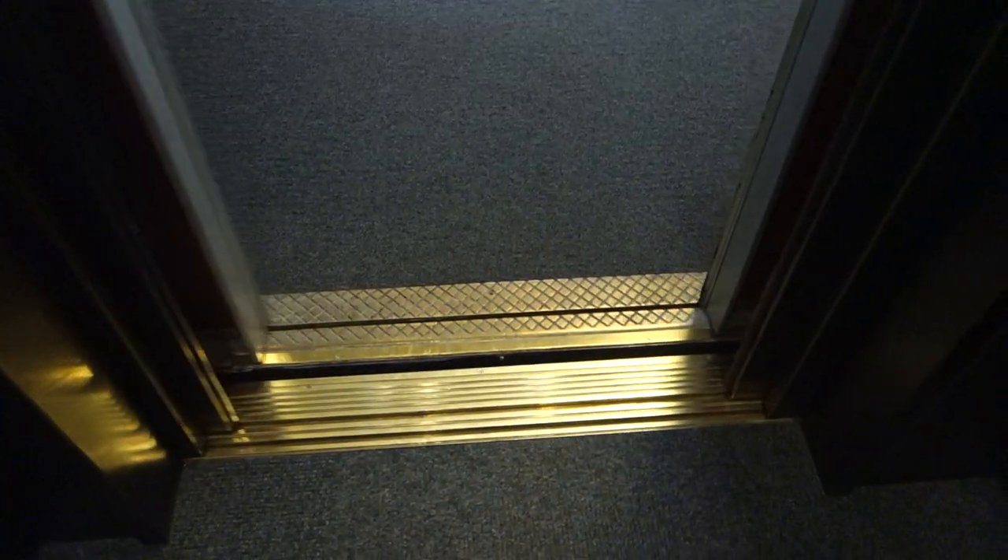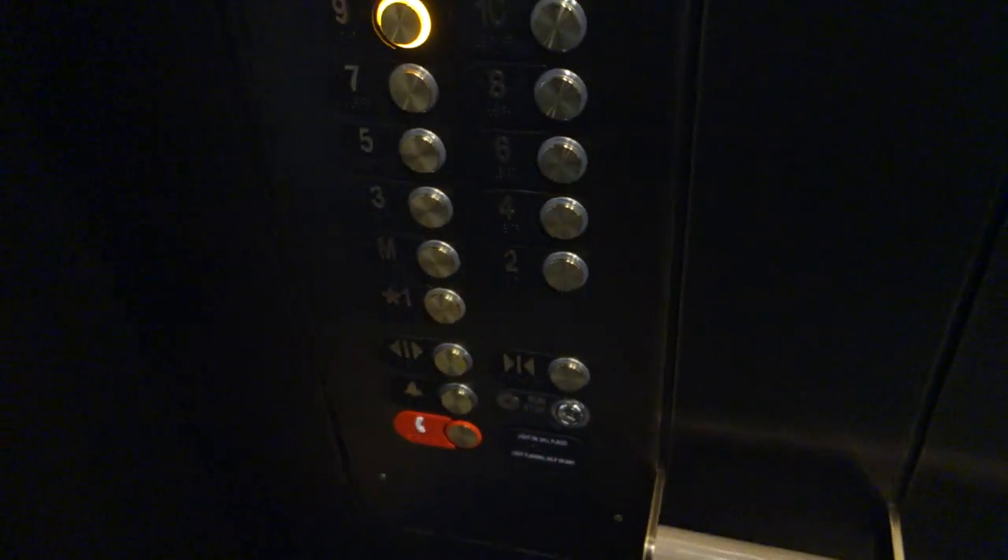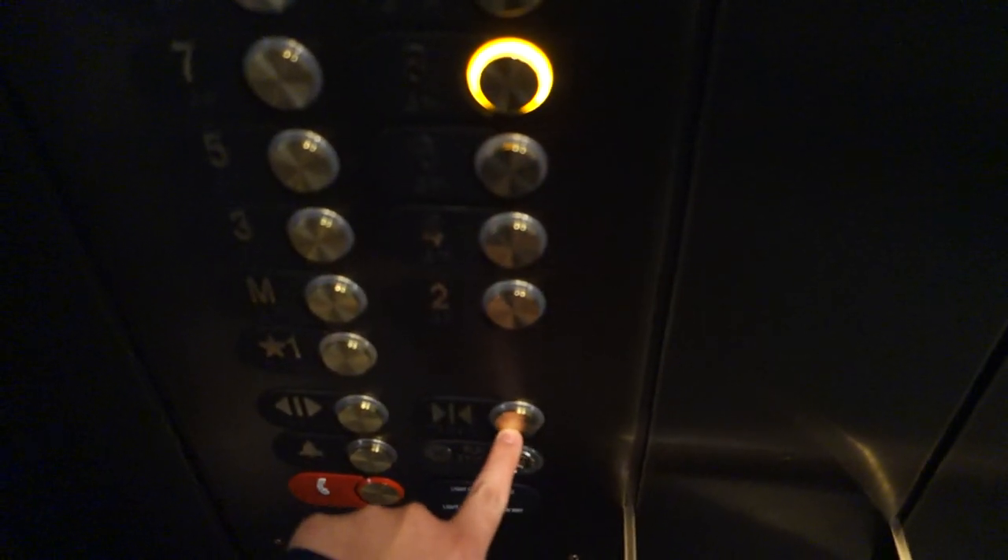I think these used to be sound elevators. They had black armor fixtures. The cabs look nice but it's too modern for such a historical building. I don't think I'm going to go here — I'm going to check the other one.